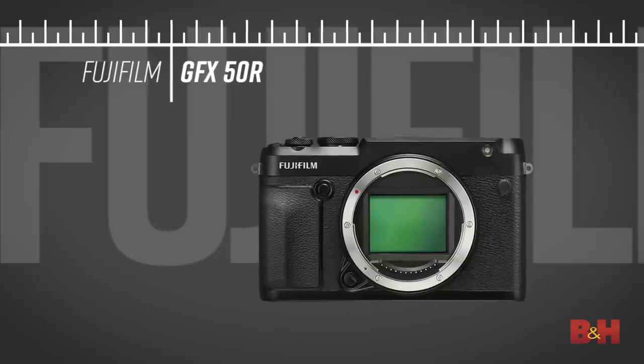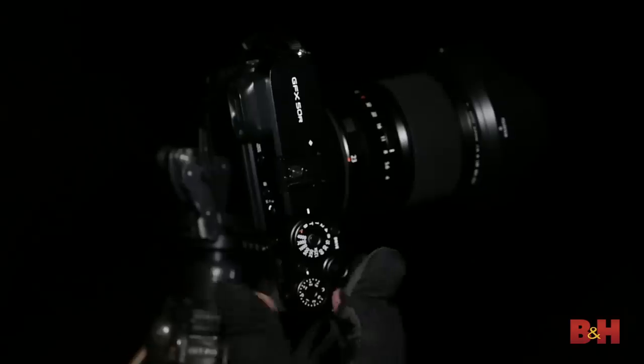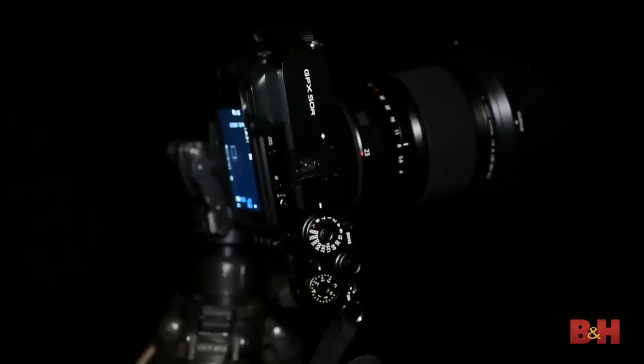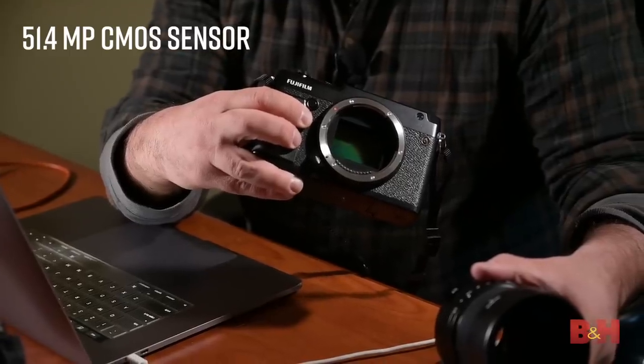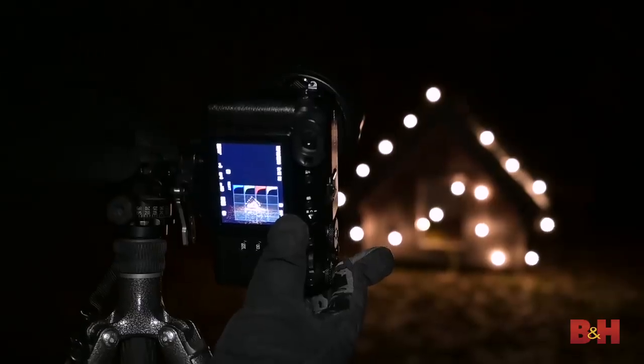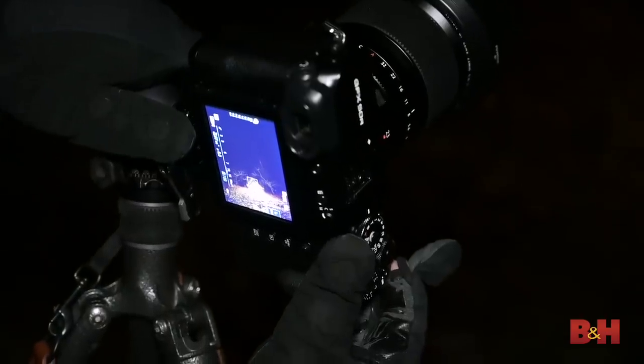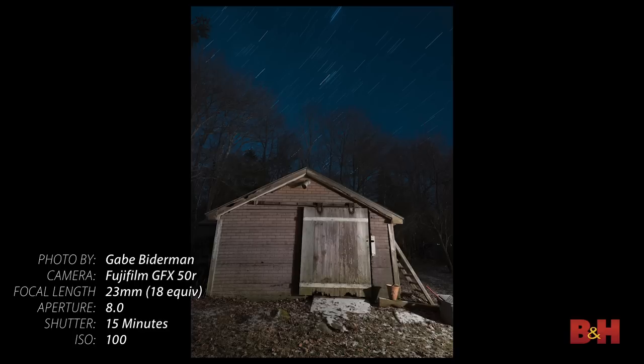Next up is the Fujifilm GFX 50R — an incredibly compact medium format mirrorless camera. The 51.4-megapixel sensor has dynamic range for days, nights, and all the lights in between. I love the minimalistic and compact design of the GFX 50R. A couple of key features found in all of Fuji's X models: you can dial in any long exposure from 30 seconds to 60 minutes.